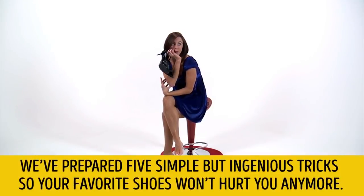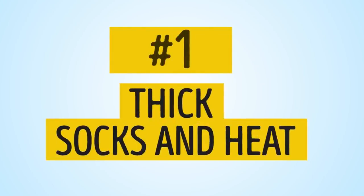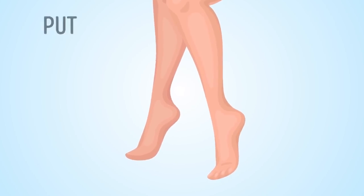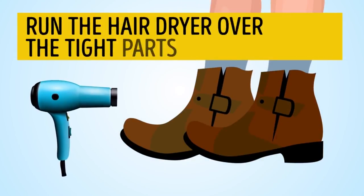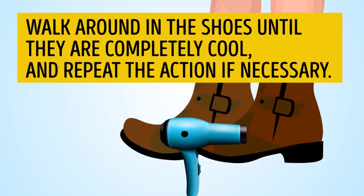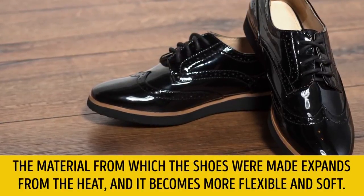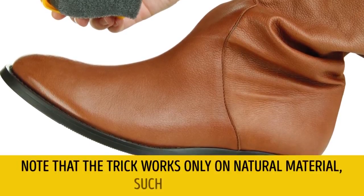We've also prepared five simple but ingenious tricks so your favorite shoes won't hurt you anymore. Number 1: Thick socks and heat. Put on a pair of thick socks and then your favorite shoes. Run the hair dryer over the tight parts of the shoe. Walk around in the shoes until they are completely cool and repeat if necessary. The material expands from the heat and becomes more flexible and soft. Note that this trick works only on natural material, such as leather.